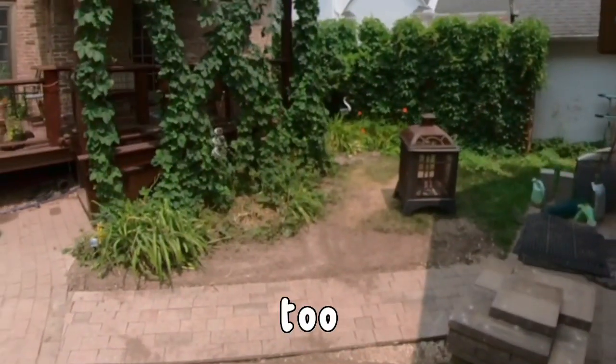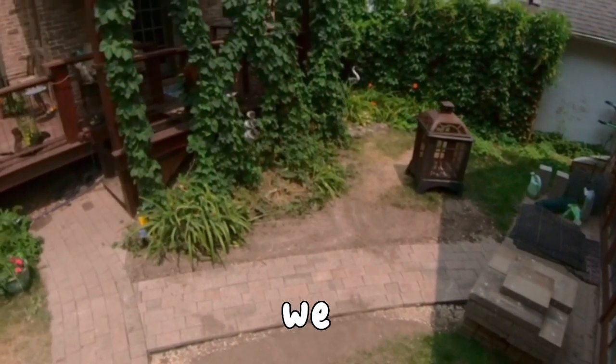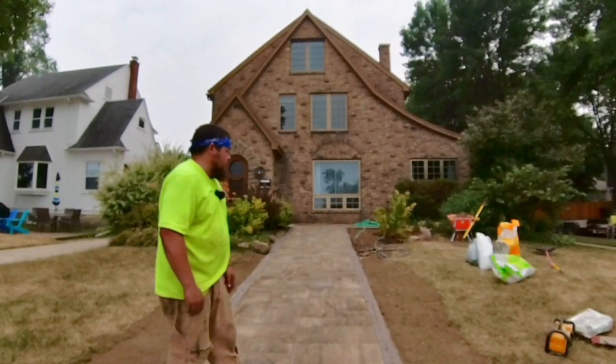We finished the walkway in the back today too. That is all sanded. Dirt work's all done back there. We just got to water that in. Yeah, we maybe got 40 minutes left here and we'll be on the road.